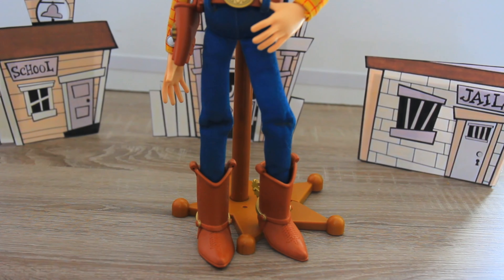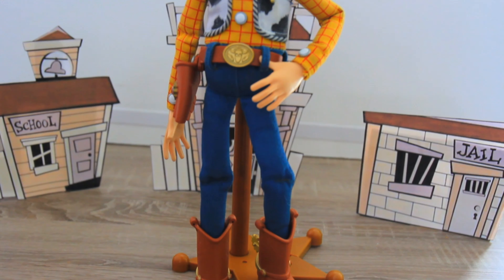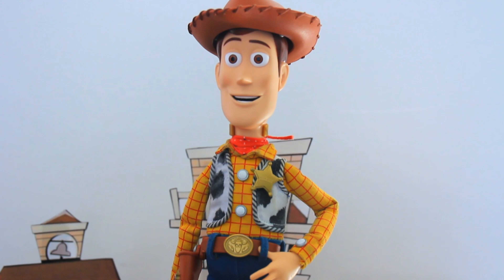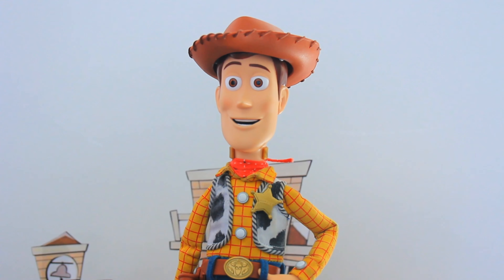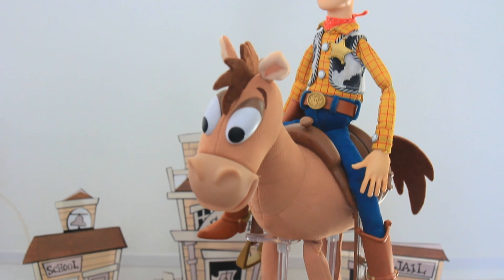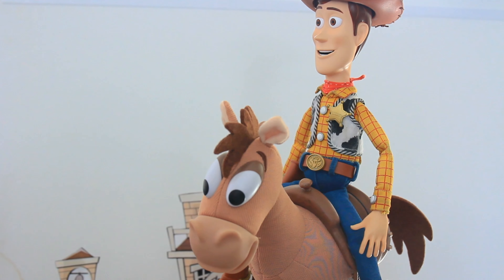This cowboy sheriff stands in at 16 inches tall. Thinkway Toys has used digital Pixar data from the movie to bring you the most movie accurate scale and height. Woody the Sheriff Doll also scales well with Toy Story Collection Bullseye, also available in the Thinkway Toys Toy Story collection line.